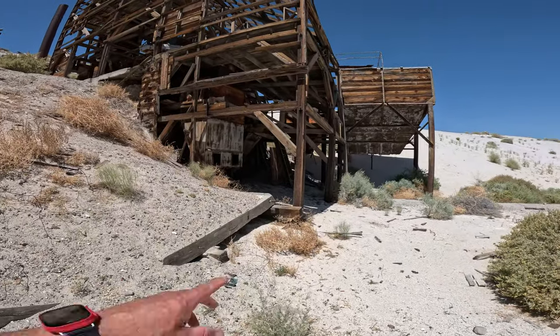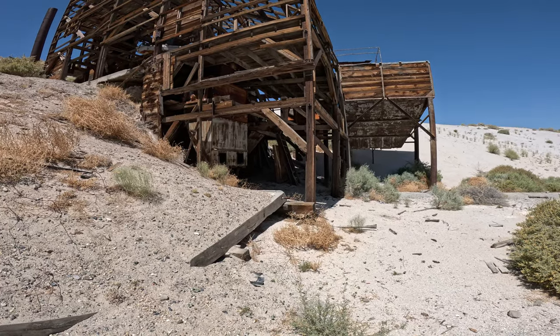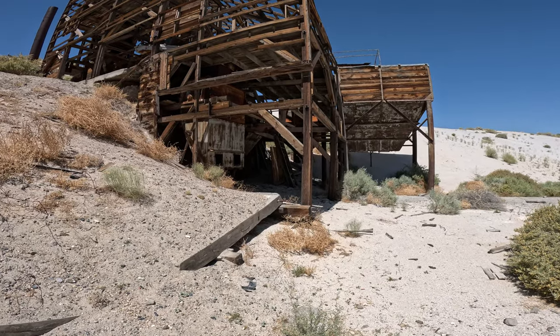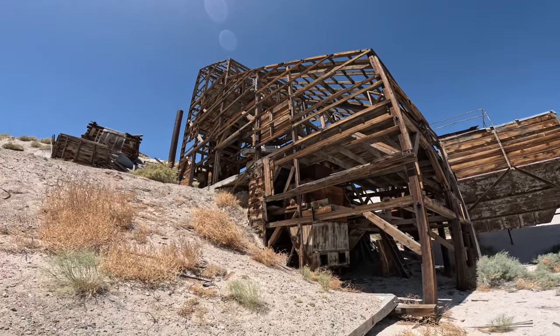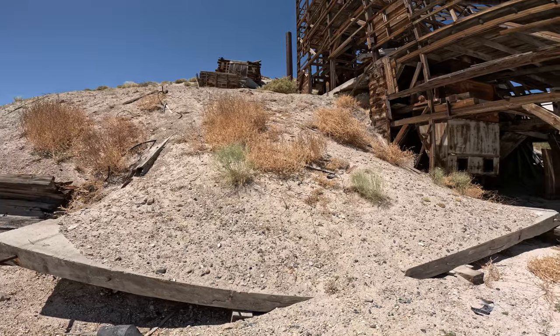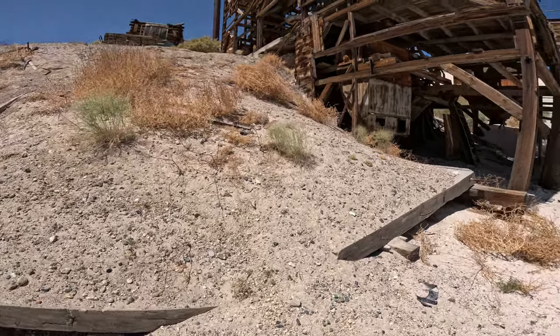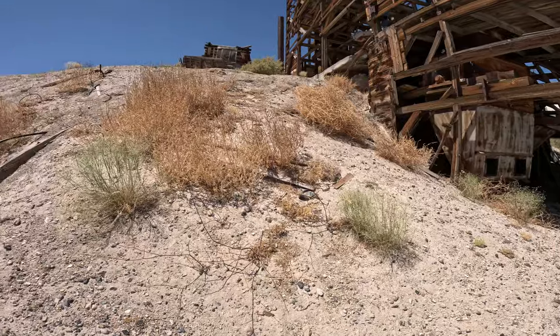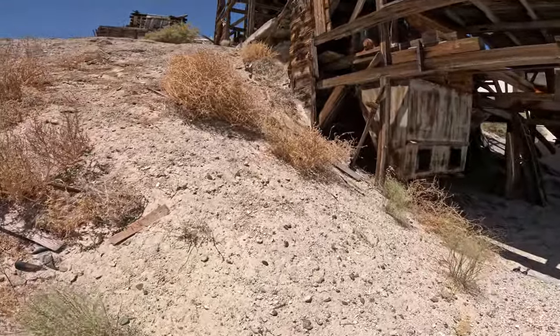These are just bugs — I don't know if you can see all those bugs but there's a lot of them. Look at this thing, it's pretty cool. I'm going to try and climb up this. I'm guessing that whatever they're mining here it's probably this sand.